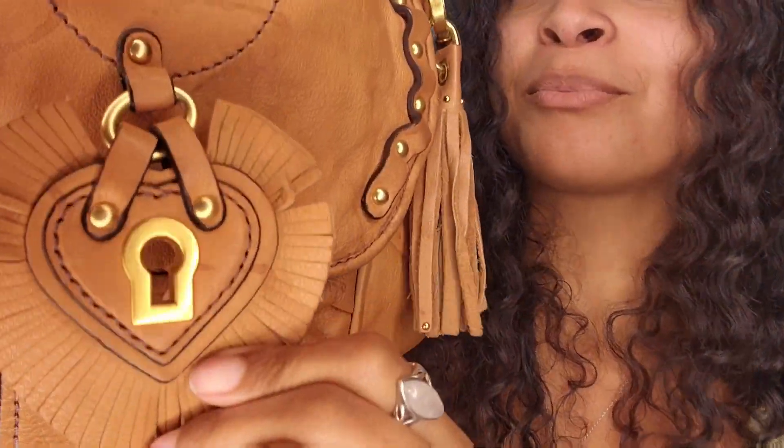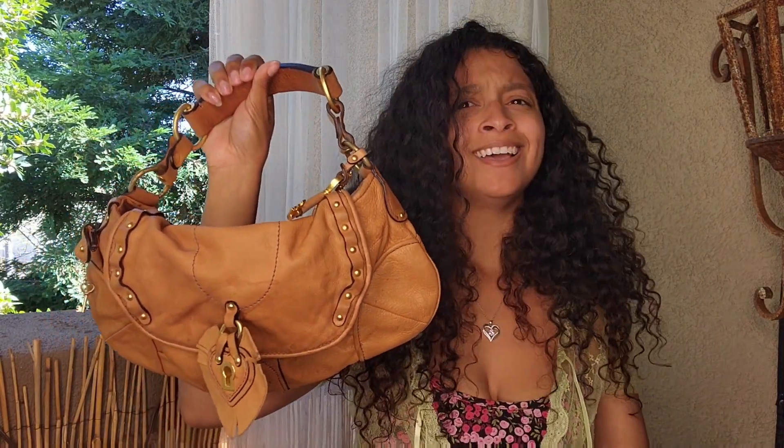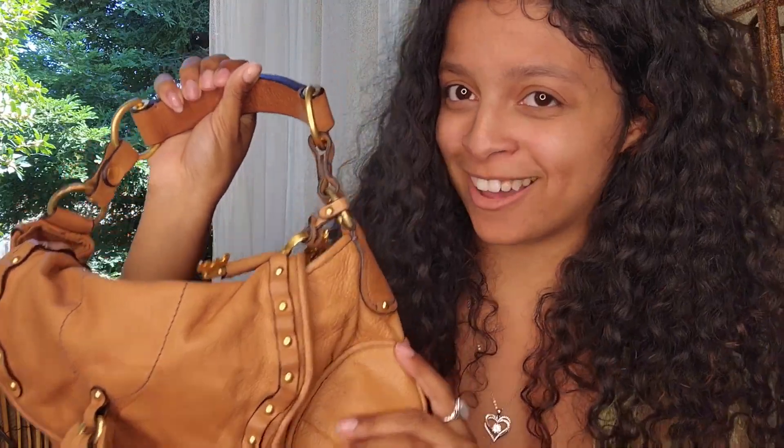What made it even better is the manager of the store went down ten dollars for me. I was like — okay, blessings coming through all the way! That's how I know it was from God.